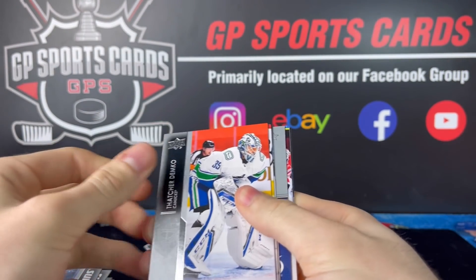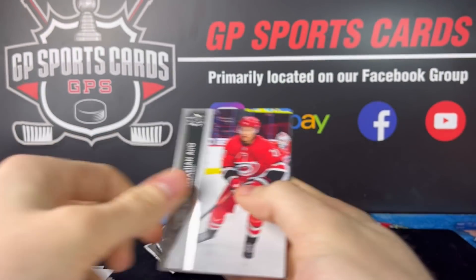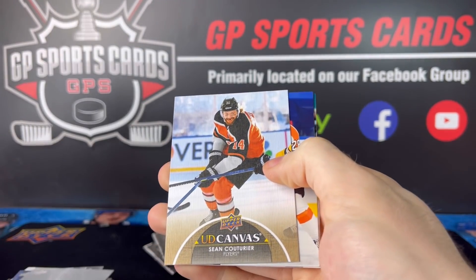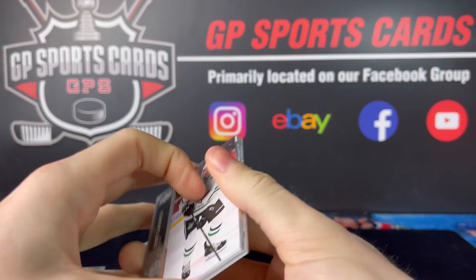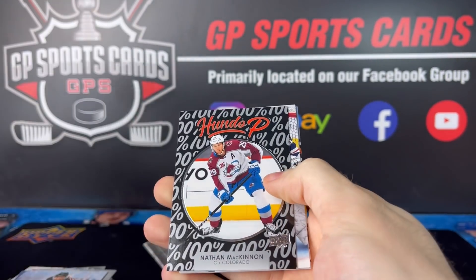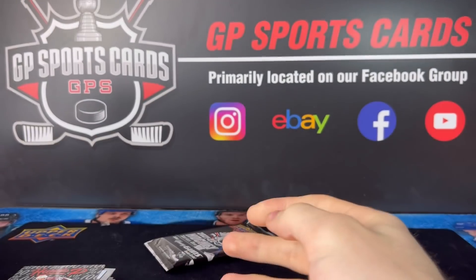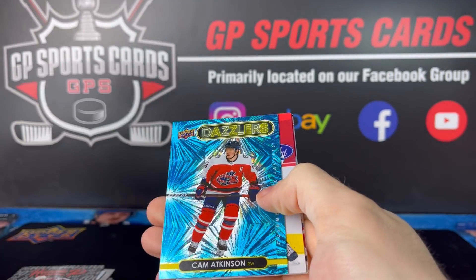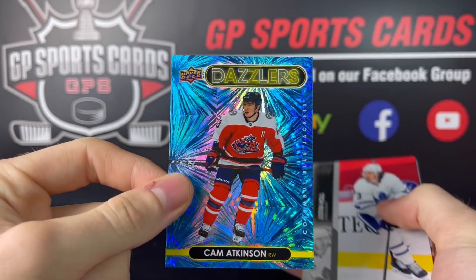You can relax a little for the box. We got Victor Hedman Superstars. Beauty Canvas — Sean Couturier. And our final two packs — we're going to finish off with 100% of Nathan McKinnon. Dazzlers to finish off — beautiful card design this year. Cam Atkinson. Gorgeous.